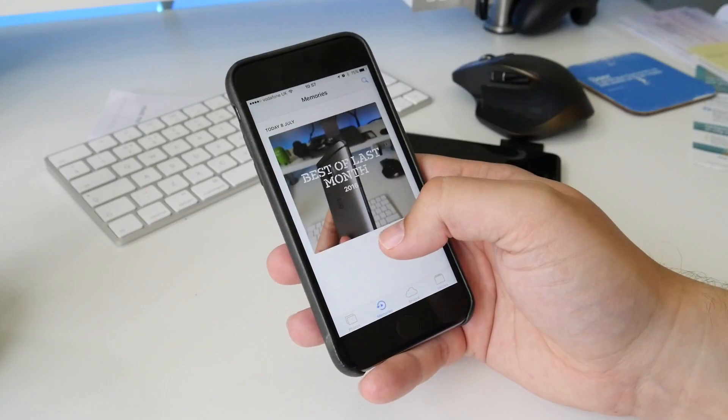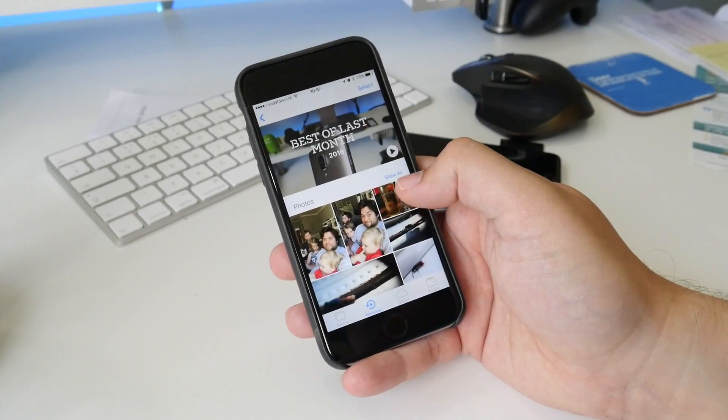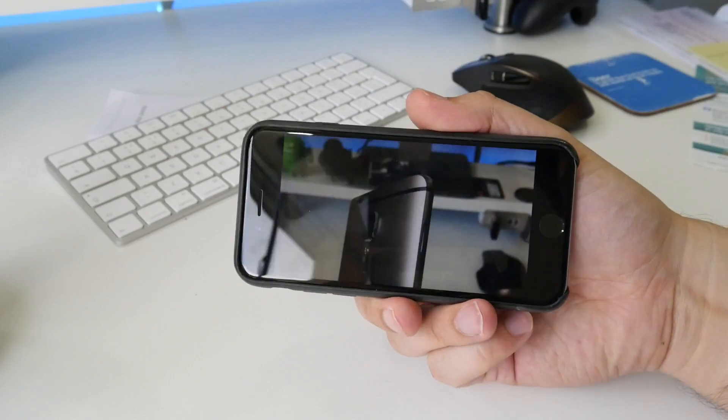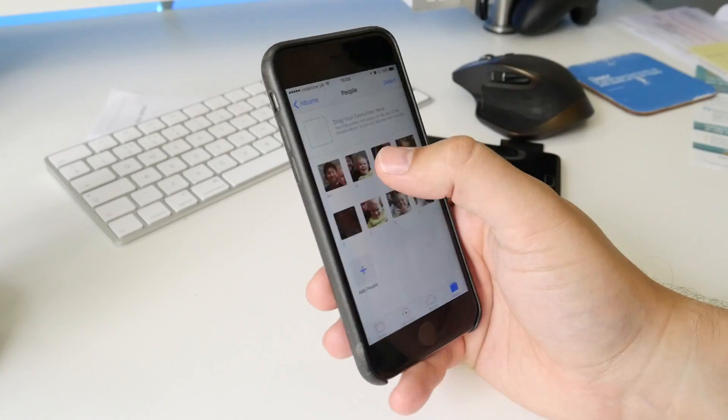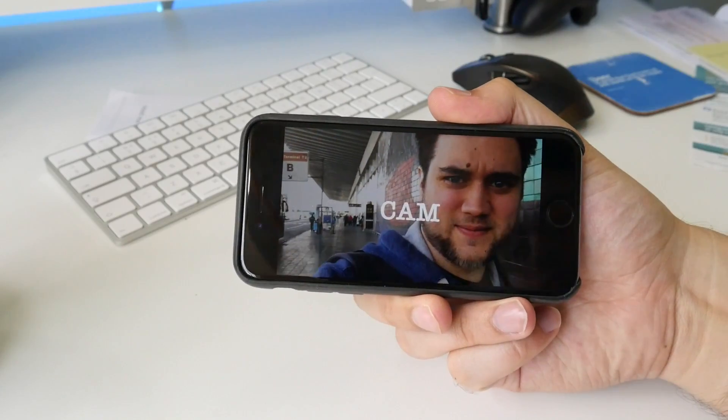Another new app is Photos, which has a neat memories feature for automatically collecting photos from specific places or times and putting them together in a short video with backing music. It'll also recognise people's faces and let you name them, grouping them together and creating automatic movies.